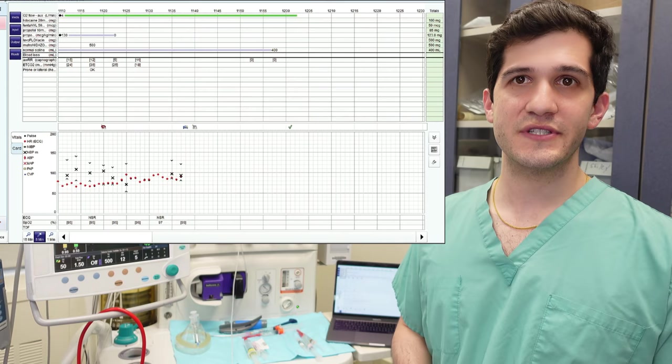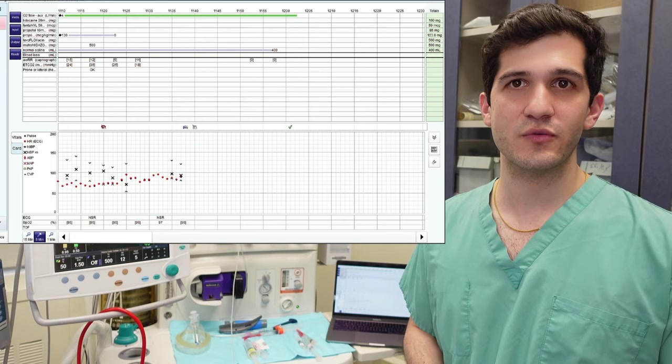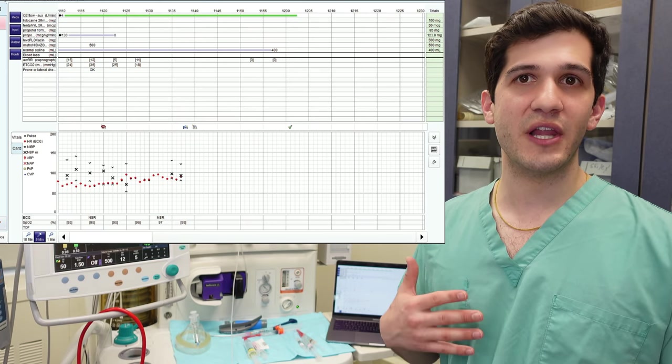This screenshot I found on Google image search looks just like the electronic health records we use, showing how every piece of information gathered during a surgery can be plotted over time on a computer for reference at any point. Now that you've gotten a sense of all the important things an anesthesiologist measures on their monitors, you can understand how big a problem it is if all of those measurements disappear when the monitors turn off.